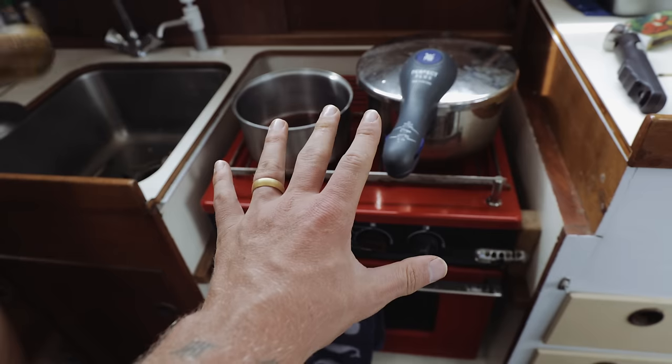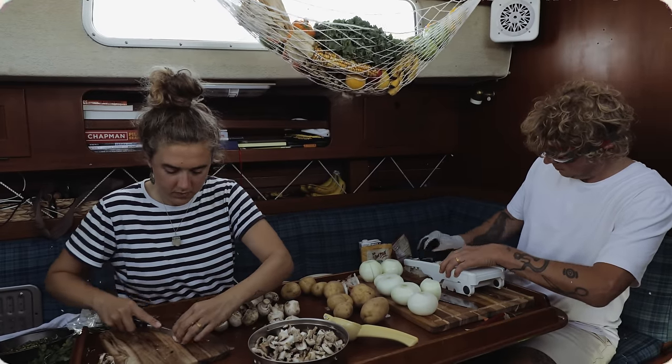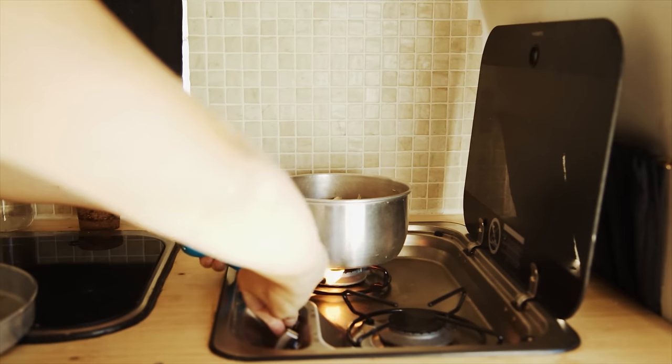Everything on our stove is in use right now. The plan was ambitious, but we have a lot of experience cooking in tiny homes. The kitchen we used in the van for almost two years was so small you couldn't chop vegetables and use the sink at the same time.